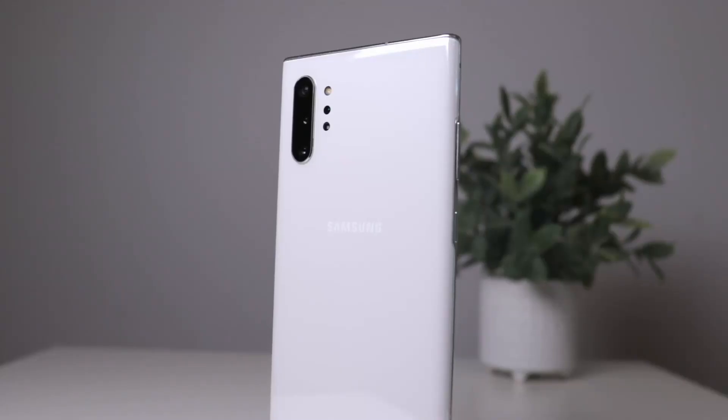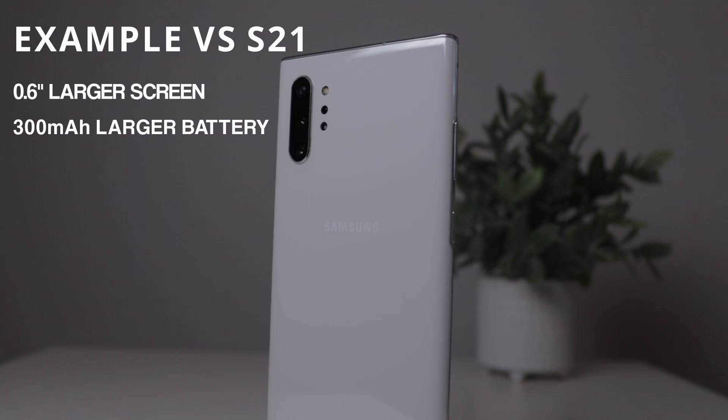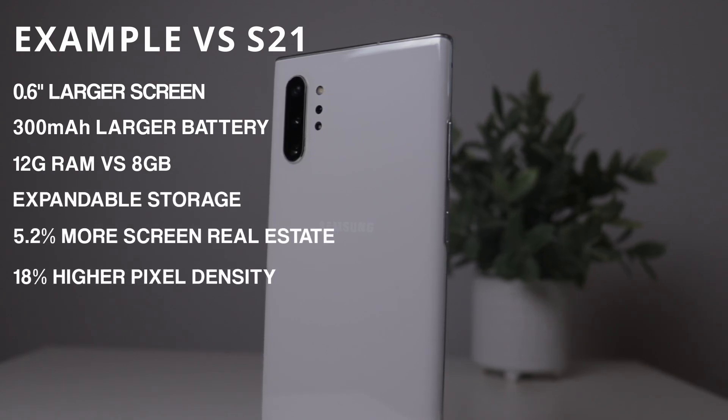Before we move on, I want to list a couple of key differences that favor the Note 10 Plus over the newer S21 non-ultra version. The Note 10 Plus has a larger screen at about 0.6 inches larger, a bigger battery with longer life, 12 gigs of RAM over 8 gigs on the S21, expandable storage with a microSD, thinner bezels, and a higher pixel count — about 18% more in pixel density. Of course there are things the S21 does better, like the screen refresh rate, but these differences heavily favor the Note 10 Plus, especially when it comes down to price.